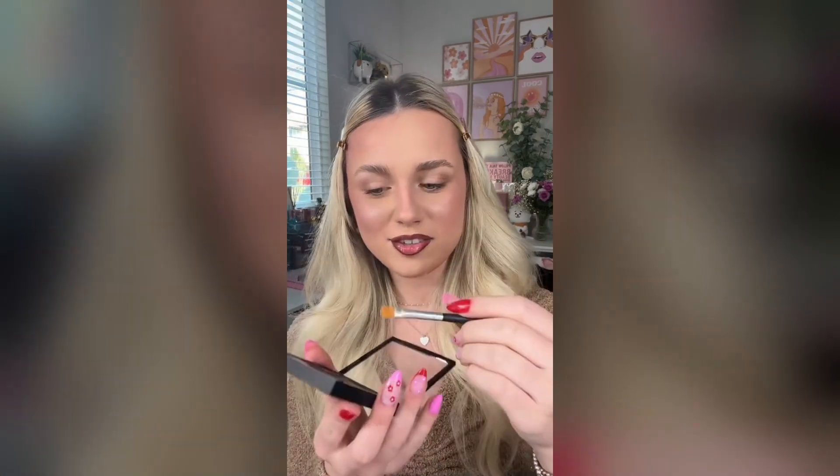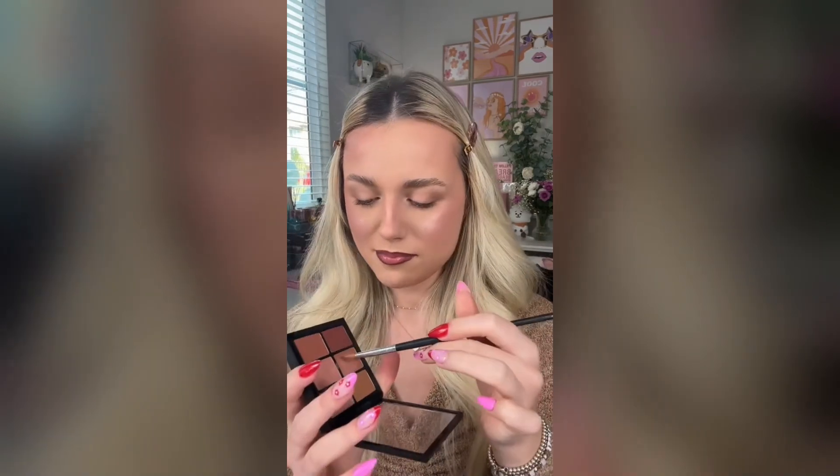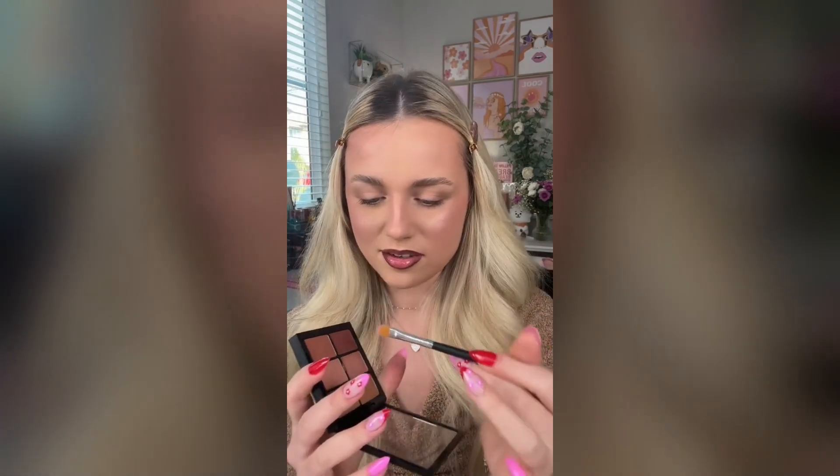And then we're gonna use lip gloss as lipstick, which shouldn't be that hard. And then we're gonna use lipstick as lip gloss — I'm using a MAC lip palette for this because I don't want to dirty any of my lipsticks with a lip gloss. Wow, this looks like a five-year-old did my makeup.